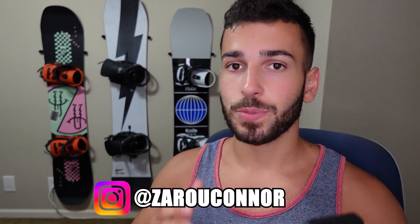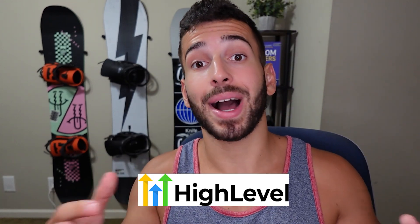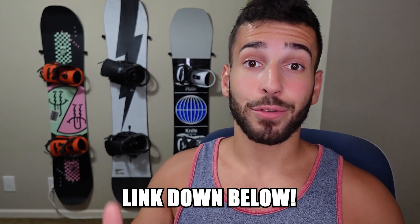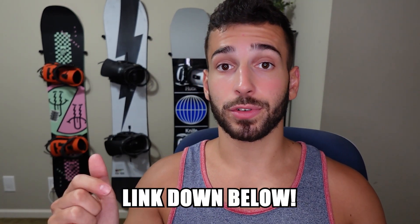Before we jump in, if you don't know who I am, my name's Connor and I teach people how to start their own SaaS business using a software called Go High Level. Go High Level is an all-in-one marketing and automation software that you can white label with your own logo and resell to businesses for whatever price you want. If that's something you're interested in, I have a free course and a Discord server linked down below.